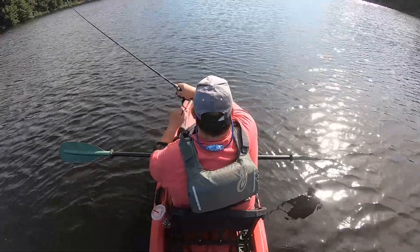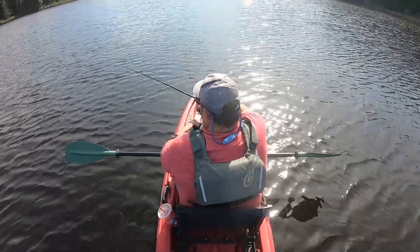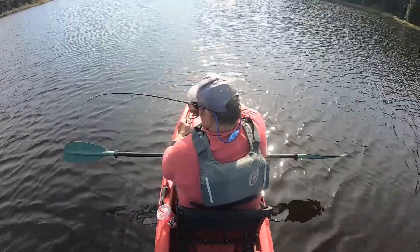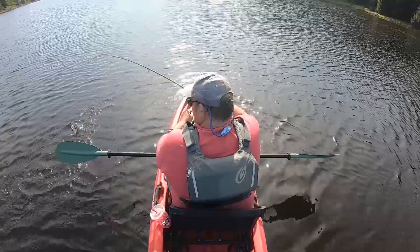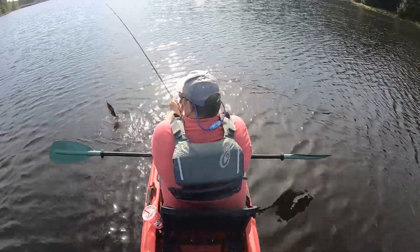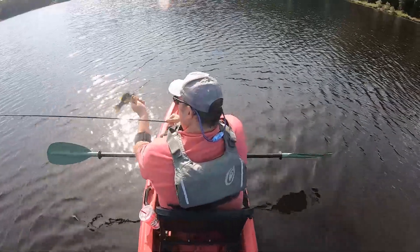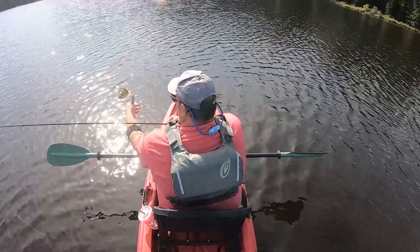Oh, that's a decent fish — he's gonna dig. That's a bass, that's a bass. I got a little bass. Very healthy bass in here, pretty good population.